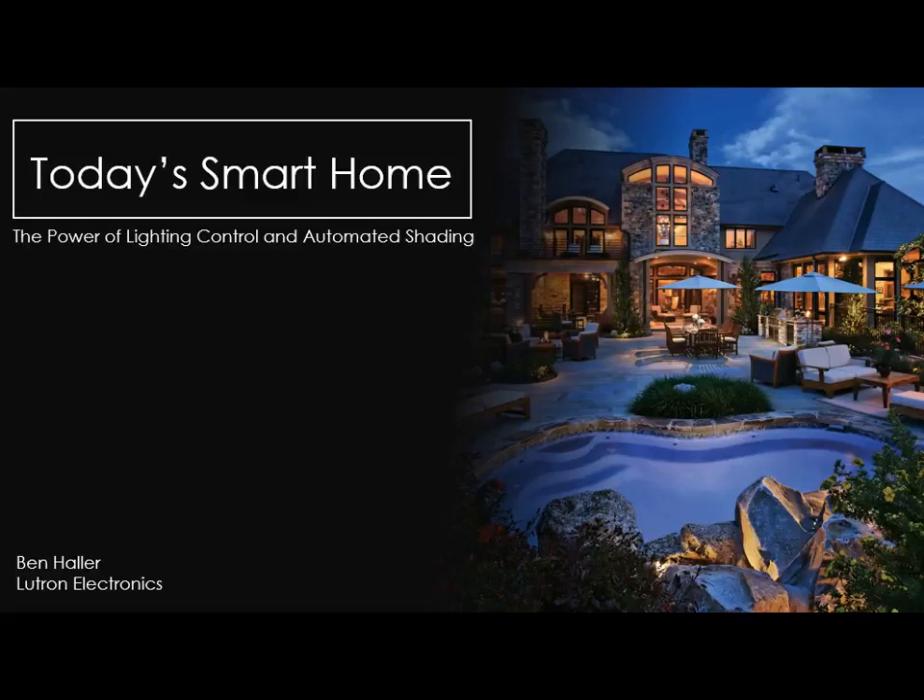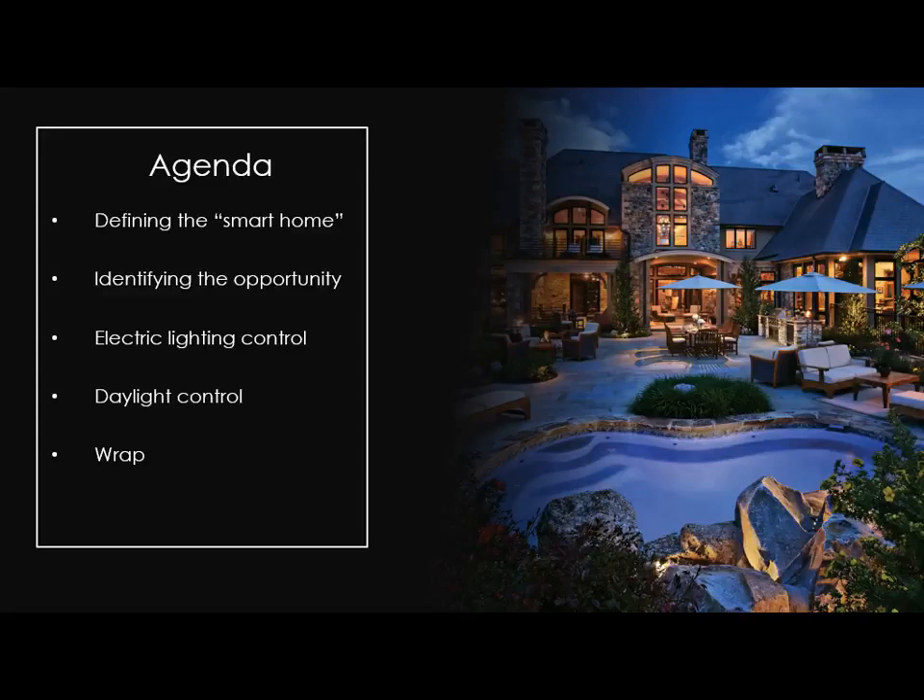I'm here to talk about today's smart home. We'll talk specifically about lighting and shading control. A lot of you saw earlier at the Encore house some of the products we were able to put in over the past week to give you a little taste of what the home of the future looks like. What we're going to dive into with this presentation is first talking about what is a smart home.